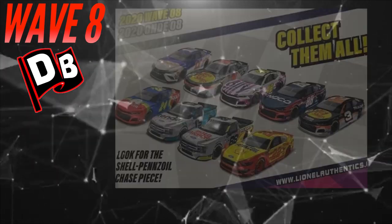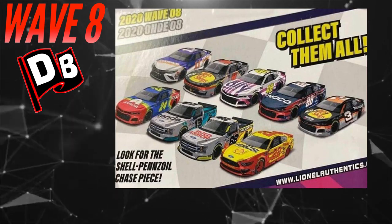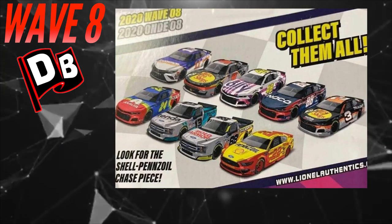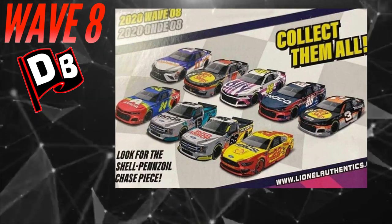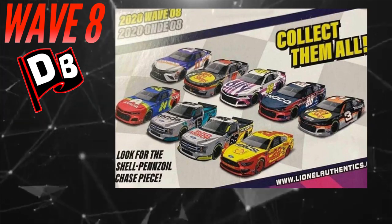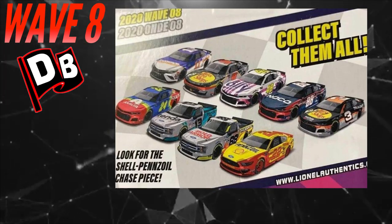Wave 8 of 2020 is probably the best wave so far. The DMPs are incredible — they finally got the ones I've been asking for. They finally added more truck series diecasts, and both are exclusives, not Gold Series re-releases. True exclusive paint schemes. The Johnny Sauter truck especially — a lot of people have been asking for it. Across the board, great wave, great job Lionel Racing.